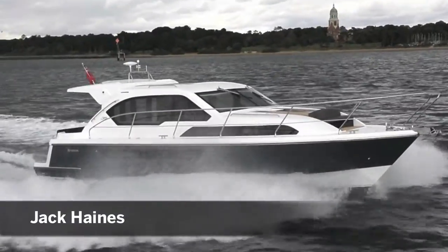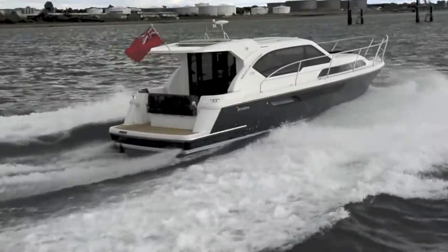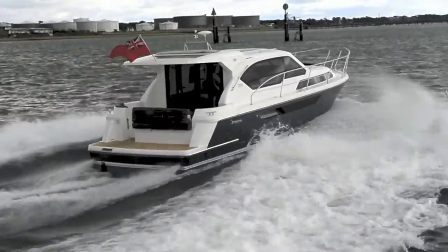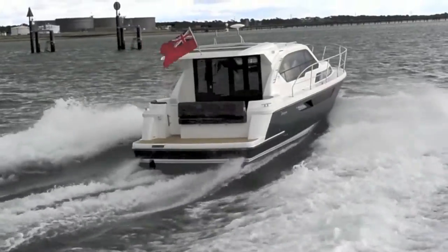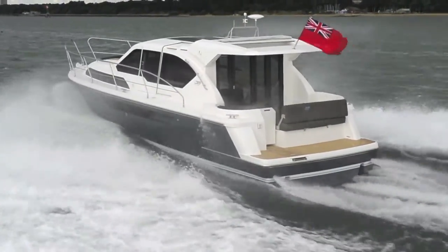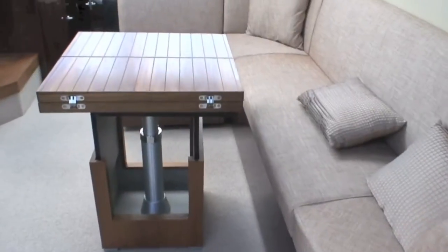This is the Broome 35 Coupe. It's a step in a new design direction for Broome, lacking their usual aft cabin race cockpit design and instead having an all-on-one level cockpit and saloon and a double cabin forward. Our test boat achieved just under 19 knots with the largest twin 170hp engines.